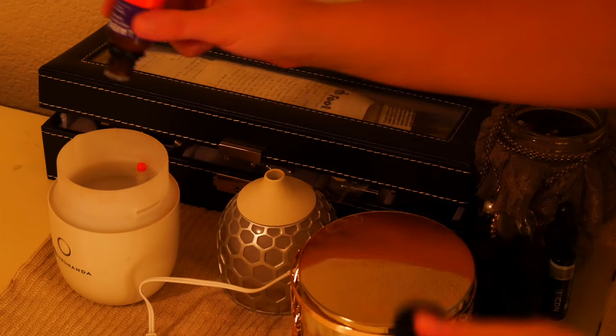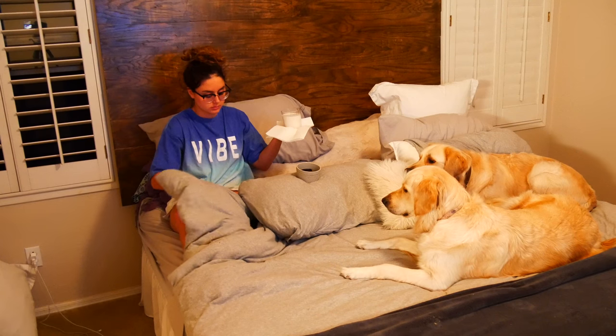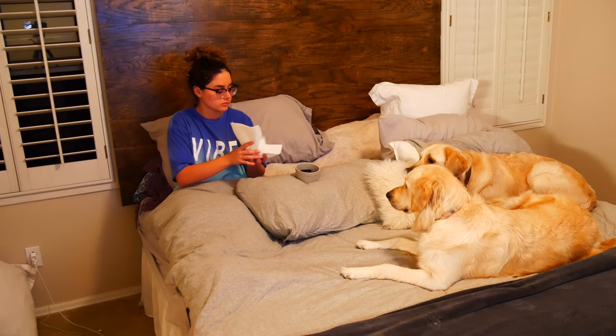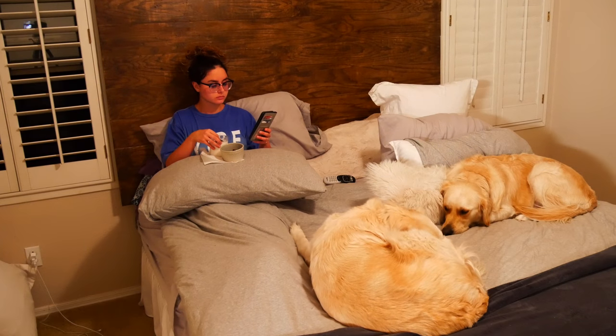Next I'll head to my room and I usually put some lavender in my diffuser and diffuse that while enjoying my dessert and watching a little TV, catching up on social media, and snuggling my pets.